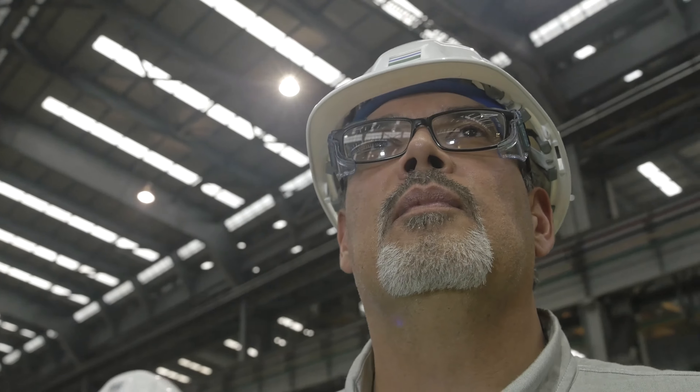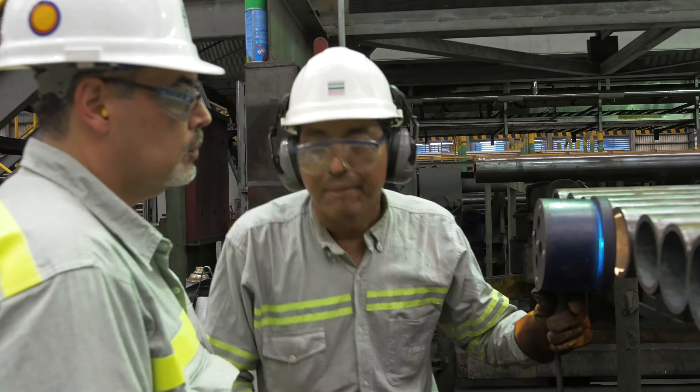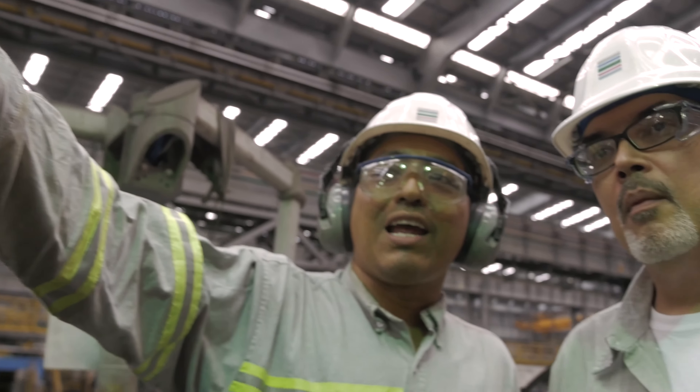My name is Luis Ortiz. My job title is Visual Inspector and Total Productive Maintenance. My background started in the steel industry where they process the steel, and then I became a mechanical millwright at the gas plants and petrochemical plants.